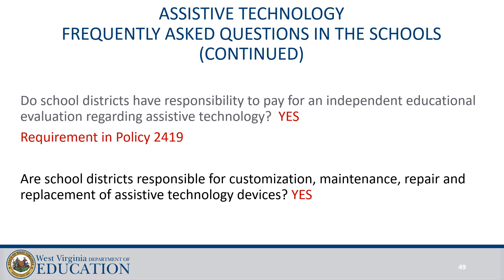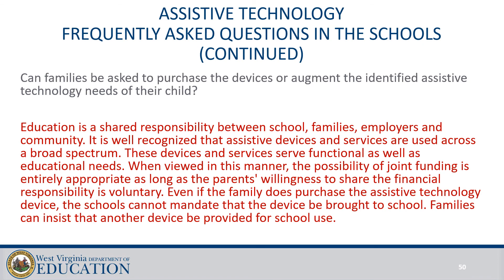Are school districts responsible for customization, maintenance, repair, and replacement of assistive technology devices? Yes. Can families be asked to purchase the device or augment the identified AT needs of the student? Families can choose to participate because education is a shared responsibility, and since assistive technology is functional for both educational needs and at home, joint funding is entirely appropriate as long as parents are willing to share the financial responsibility voluntarily. If the family does purchase the AT device, however, the school cannot mandate that the device be brought to school, and families can insist that another device be provided for school use.